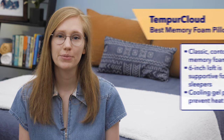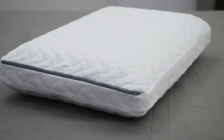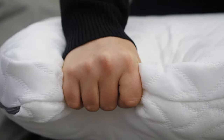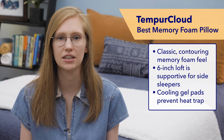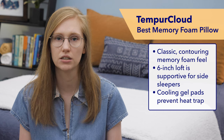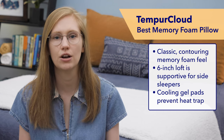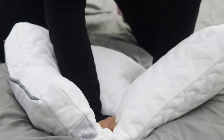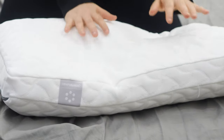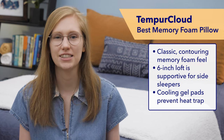Next on my list is my favorite memory foam pillow for side sleepers, the Tempur-Pedic Tempur-Cloud Pillow. This pillow really has that classic contouring memory foam feel — it conforms well to your head and neck with a nice slow response to pressure and some deep sinkage. But it also has a lofty six-inch build, which means your head and neck will still be properly supported. It also features cooling gel pads on each side to keep the pillow from trapping body heat overnight, so it's a great way to get the benefits of memory foam without overheating. Be sure to check out the discount codes below if you're interested.